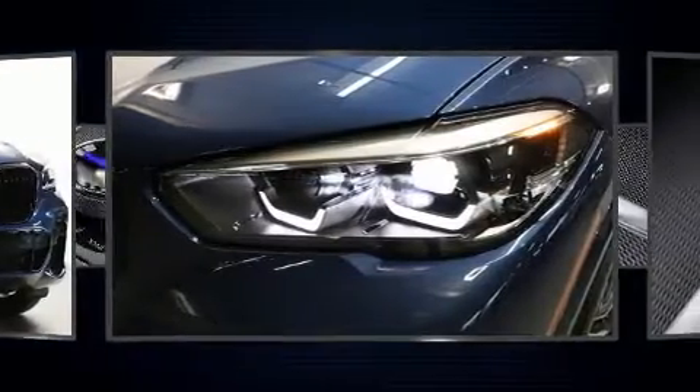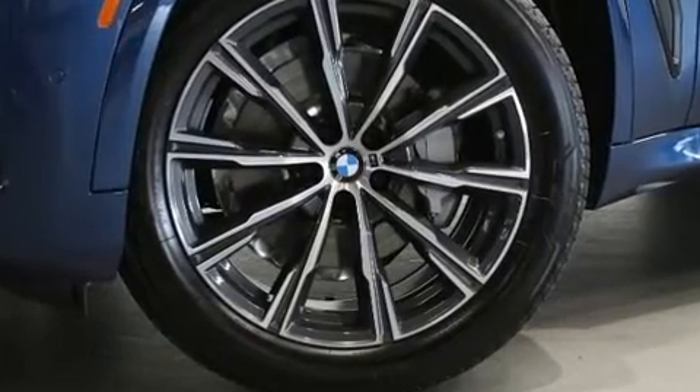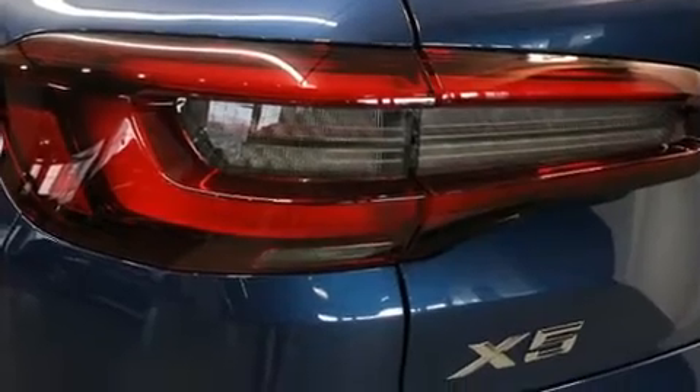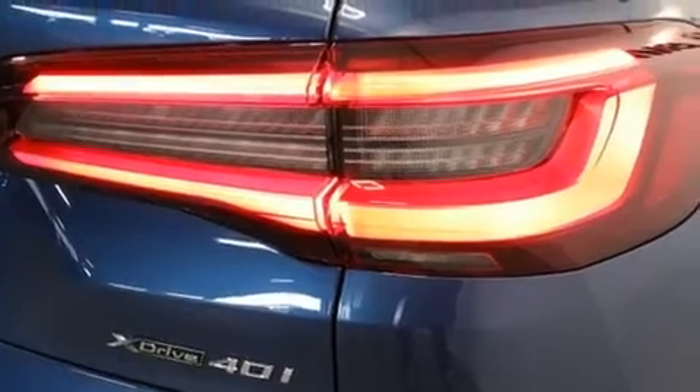A wealth of standard features mean that you no longer have to sacrifice — like heated seats, front and rear reading lights, a built-in garage door transmitter, power moonroof, a power rear cargo door, remote keyless entry, and power windows.